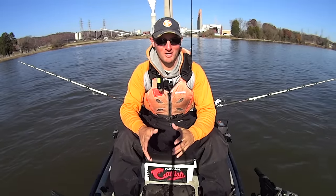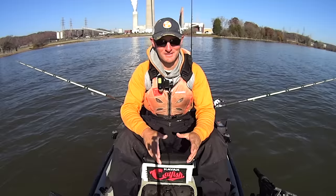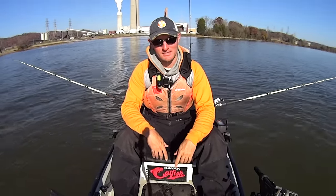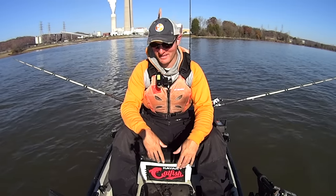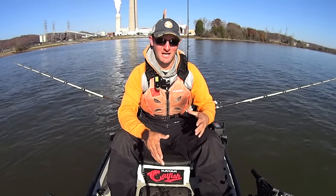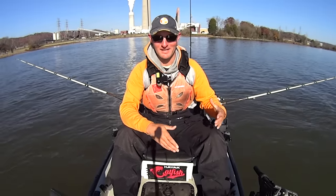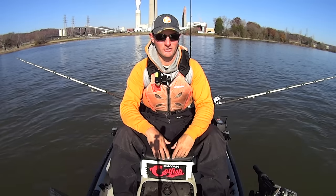Hey guys, this is the Makani Catfish. I apologize for the road noise — it's kind of loud here where I'm at. Today I'm fishing at the Kingston Steam Plant, and there's two bridges here, the interstate bridges that go by, so there's just a lot of road noise. I'm sitting out here on this main channel ledge on the Clinch River, and I'm hoping I've put myself where these fish are going to make their way up into the shallower water to feed.